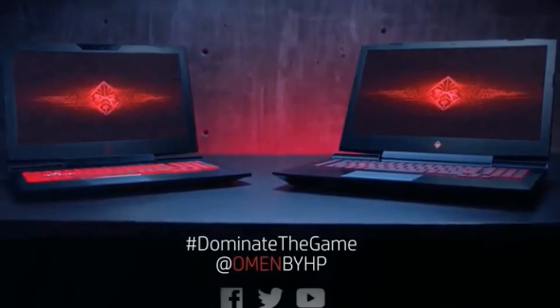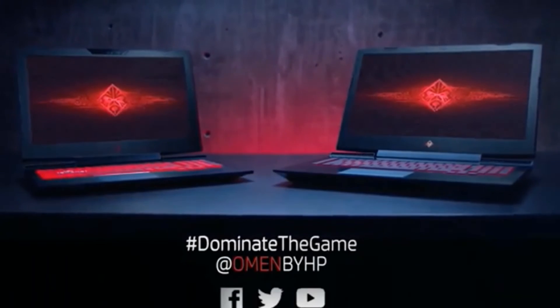With the new Omen Laptop, take on anyone, from anywhere, with the new Omen Laptop.